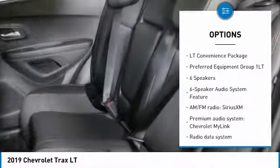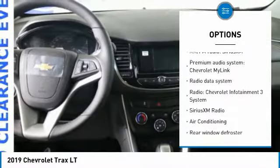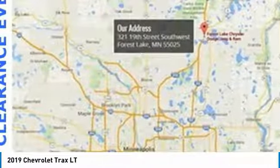Traction control, air conditioning, dual airbags, alloy wheels, power steering, keyless start, four-wheel disc brakes, compass, security system, and electronic stability control.